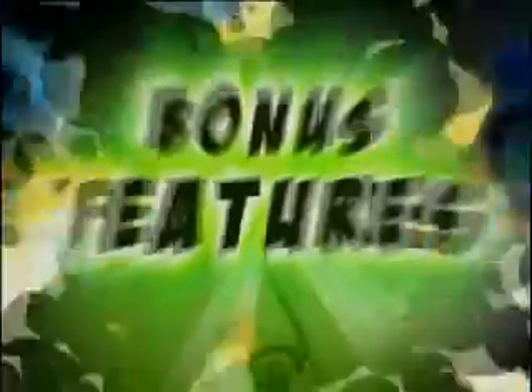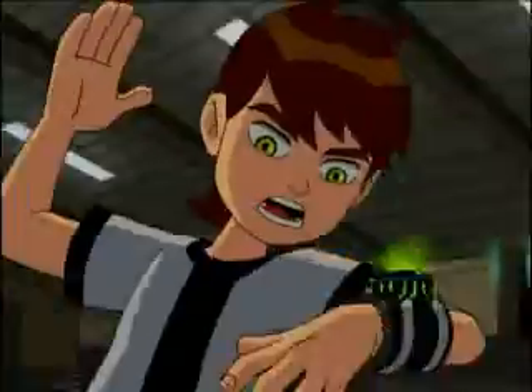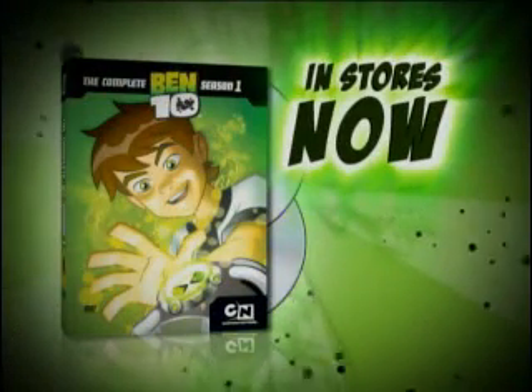Plus, with bonus features like how to draw your favorite character, behind-the-scenes interviews, and a sneak peek at the upcoming season of Ben 10, there's plenty to choose from. Get the Ben 10 Season 1 DVD in stores now.